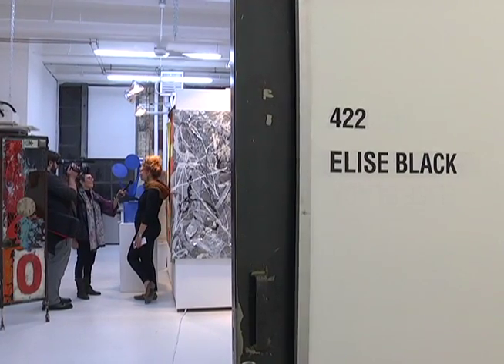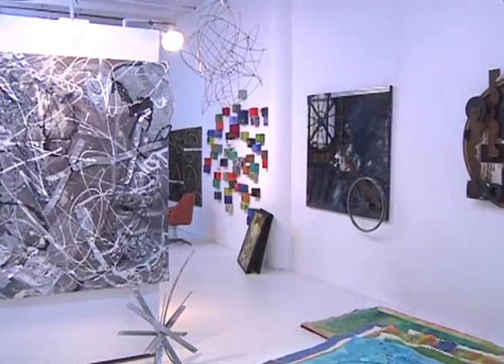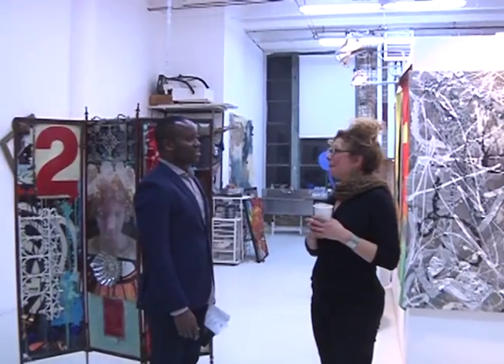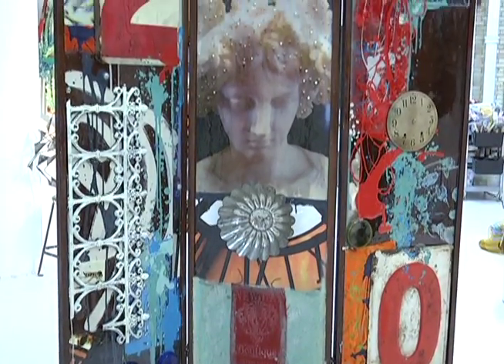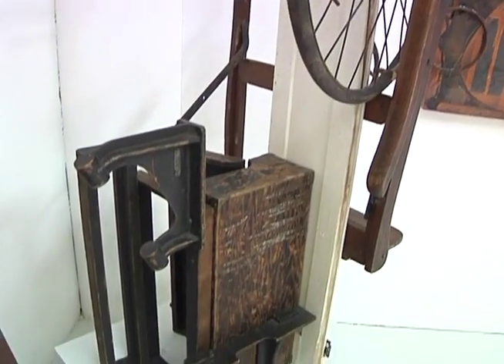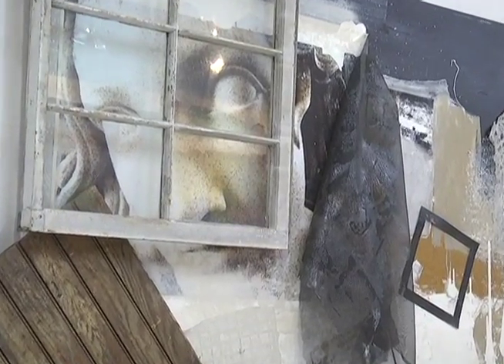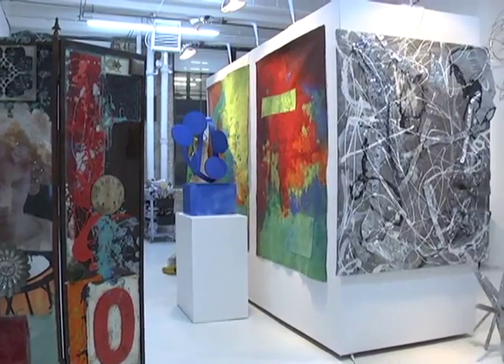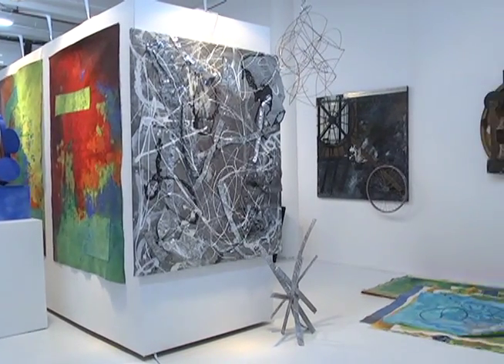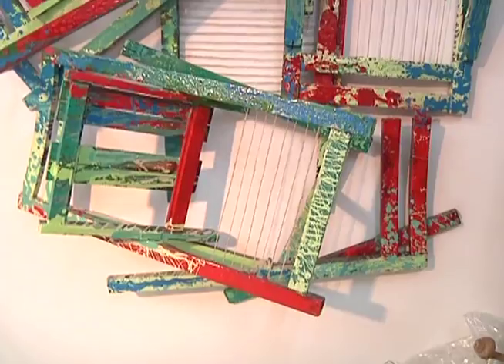My name is Elise Black, and I've been at MANA for coming up on a year now. I'm a multimedia artist — I work in many different mediums, and I'm very inspired by materials, which sometimes dictates which direction I go with a piece of work. I work with a lot of found and repurposed objects. I've come up with a term called reconstituted abstraction, which speaks to the fact that I'm a very sentimental and sensitive person — I find objects and think they're infused with soul.